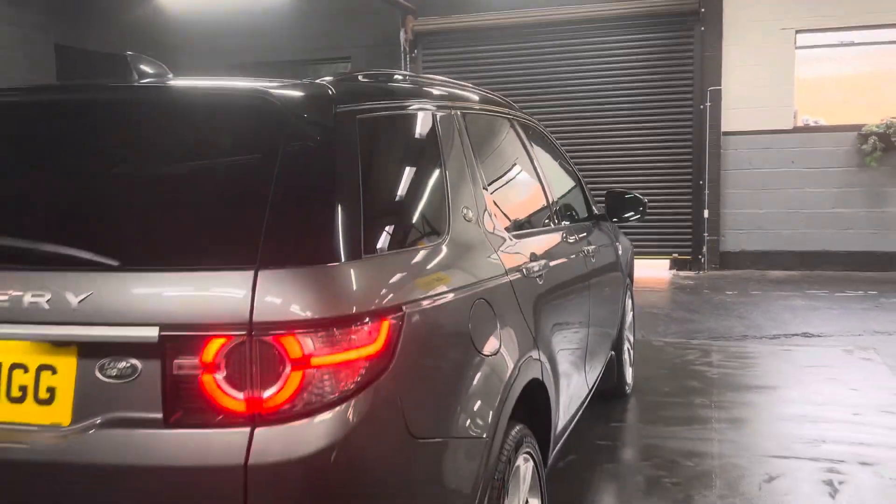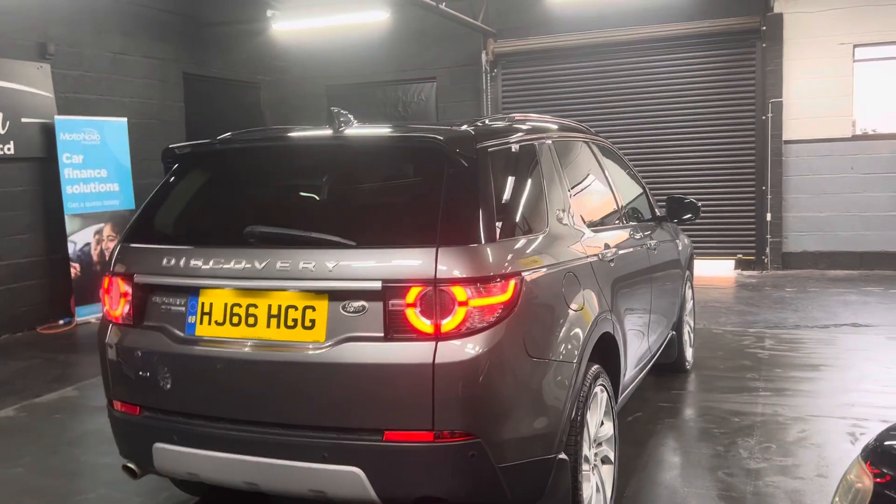Keyless entry and keyless start. Front and rear parking distance control along with a reverse camera.